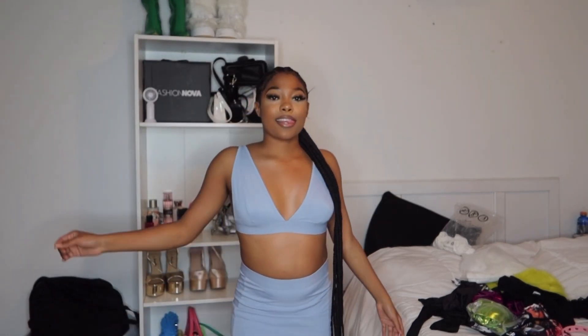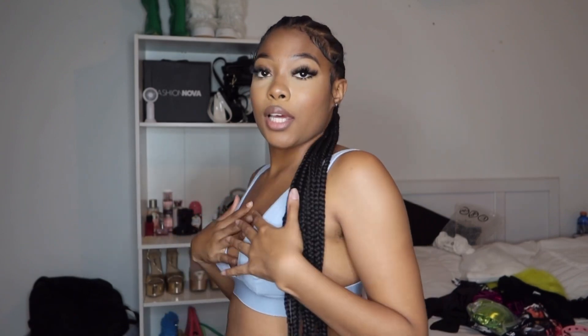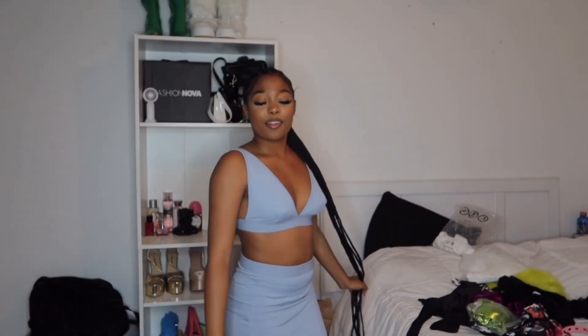I would definitely be buying this in other colors. Kim, if you see this — I need a set like this in black, maybe pink, and that bone color. This is literally my first reaction to this outfit that I bought from AliExpress. I did a reel on the pieces I purchased, but I never really tried the clothes on because I was waiting to record this video, and I'm so excited. I'm definitely going to be wearing this ASAP.